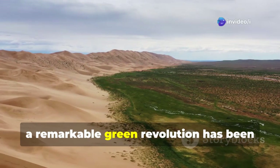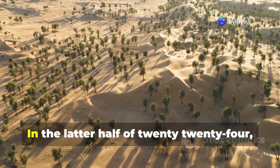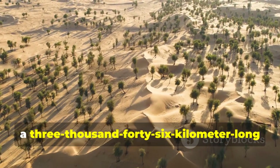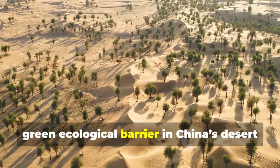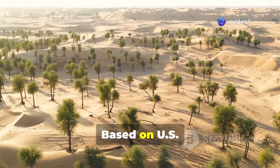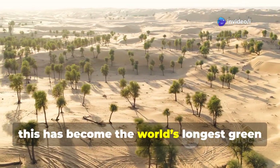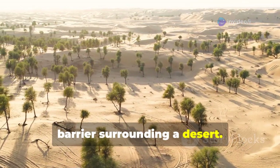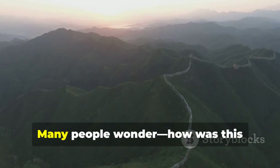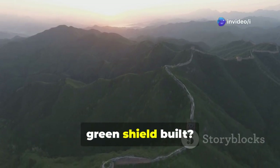In recent years, a remarkable green revolution has been unfolding quietly across China's vast deserts. In the latter half of 2024, a 3,046-kilometer-long green ecological barrier in China's desert region was finally completed. Based on U.S. satellite remote sensing images, this has become the world's longest green barrier surrounding a desert. It stands as a major milestone in humanity's battle against nature's challenges. Many people wonder how this incredible 3,000-kilometer-long green shield was built.